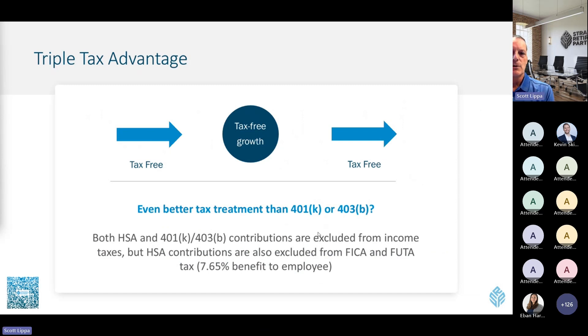There's a triple tax advantage: you get a tax deduction, it grows tax-deferred, and it's tax-free if you take it out for a qualified medical expense. In some ways, depending on how your 401(k) or 403(b) is set up and whether your employer contributes, the HSA can be the better choice for your first dollars of retirement savings if you use it that way. If you use your HSA simply to fund ongoing everyday healthcare expenses without letting the balance accumulate, that's perfectly fine too — the biggest benefit there is the tax deduction and no use-it-or-lose-it concern.